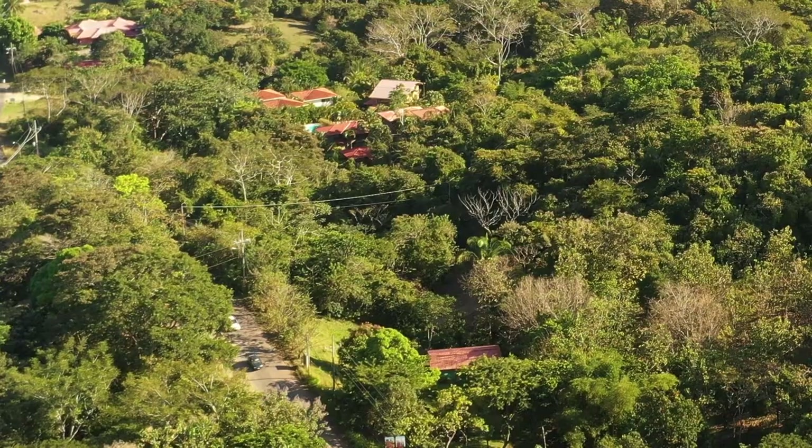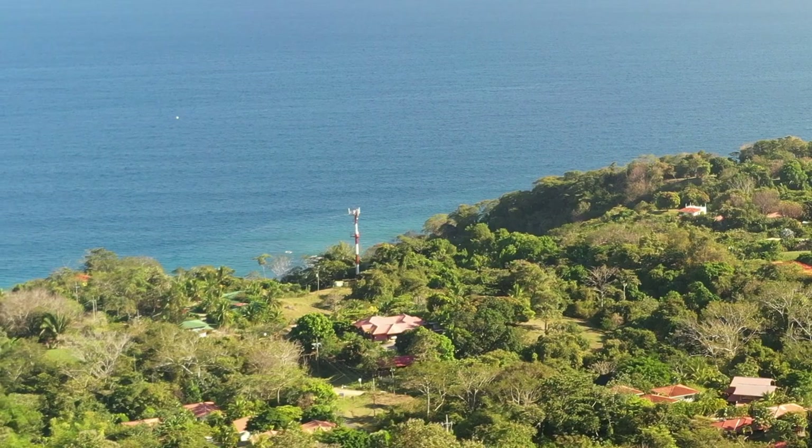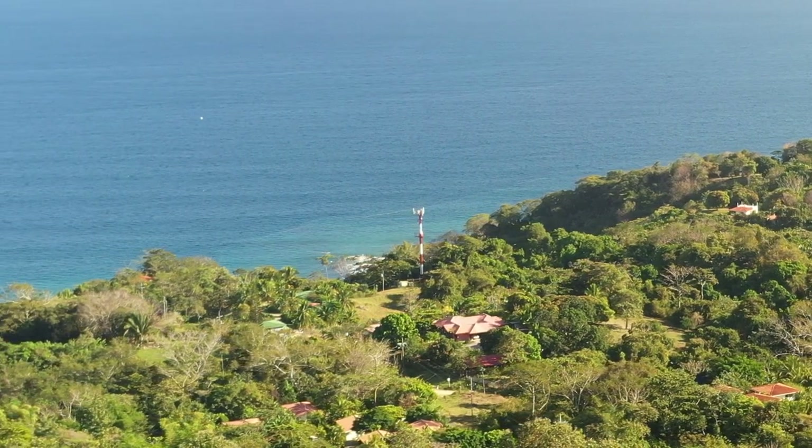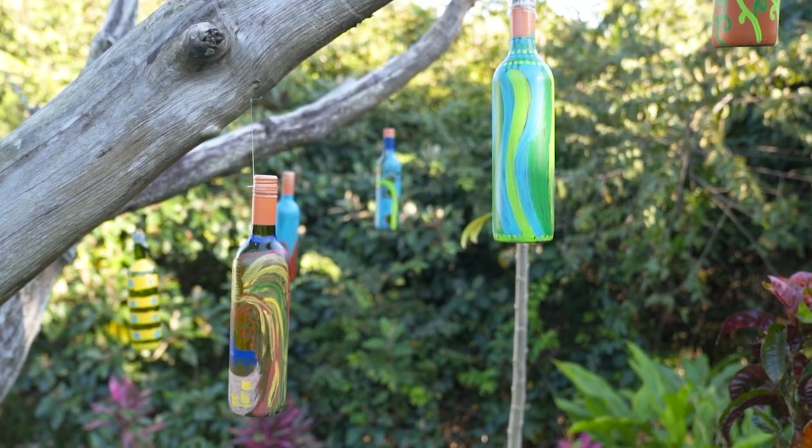Montezuma is like a little beach surf town, but it's very hippie, and there are a lot of artisanos living here. For me it's very special that it kind of draws people who are very creative, very inspiring. It's a very welcoming atmosphere — so even if you travel by yourself and you go to town, you're going to meet somebody and chat with people. A lot of people come and they don't want to leave again.